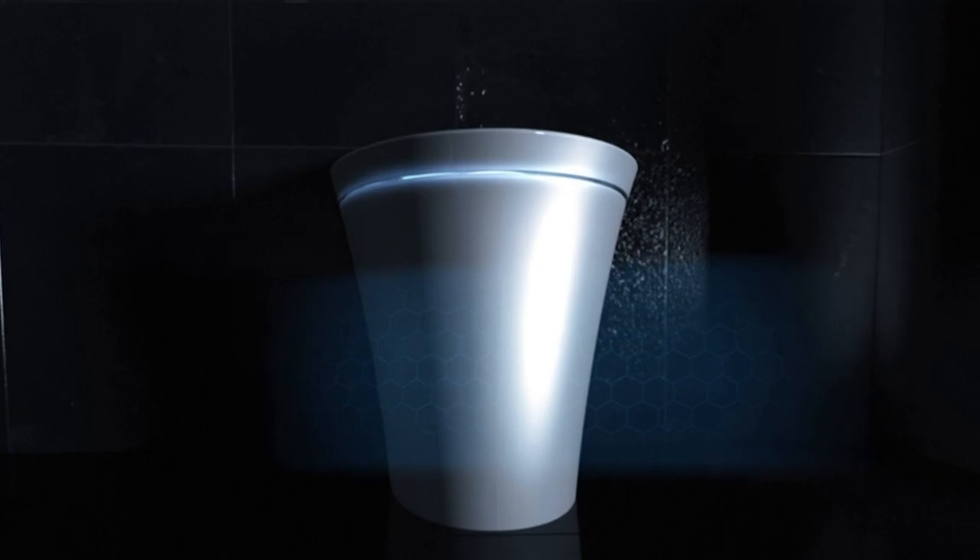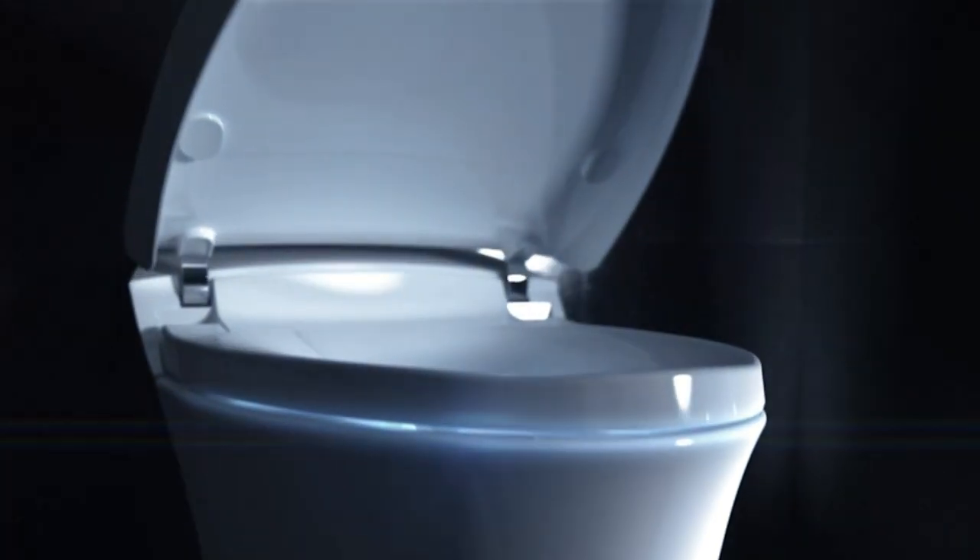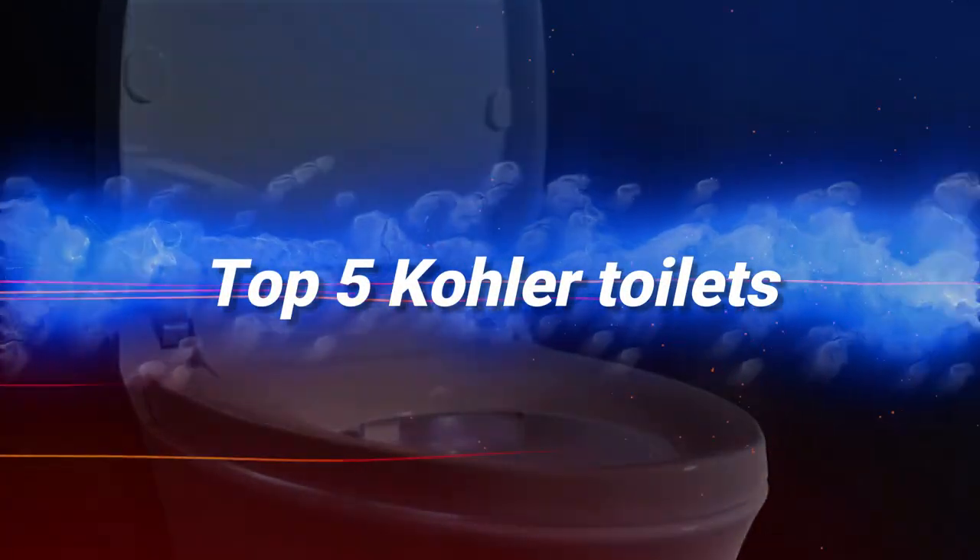Hello everyone, welcome to our video on the best Kohler toilets. Kohler is a trusted brand when it comes to bathroom fixtures, and their toilets are no exception. In this video, we'll be showcasing the top 5 Kohler toilets on the market and highlighting their features and benefits.